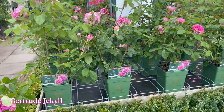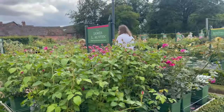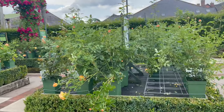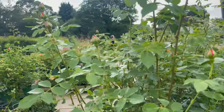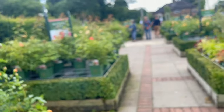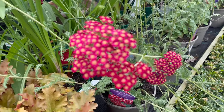And here's Gertrude Jekyll again with its companion plants. Here's Royal Jubilee — I have this in my garden — and James L. Austin. Here is another set of Gertrude Jekyll, and here is Lady of Shalott. I like this — look at this gorgeous flower. Nice smell. Look at this gorgeous companion plant — it's called Aquilegia Red Velvet, and it's gorgeous.